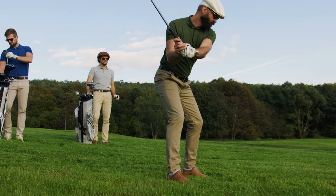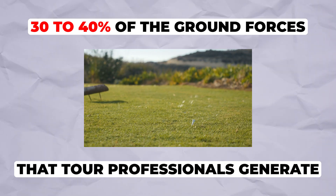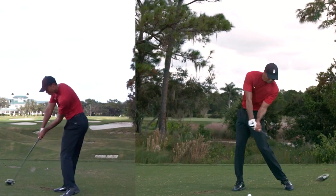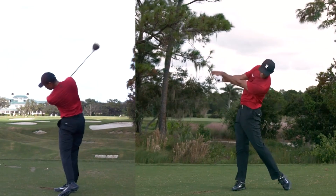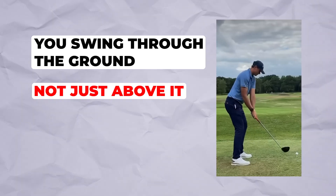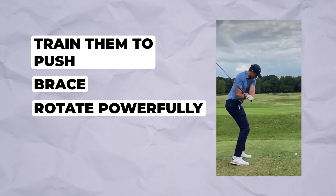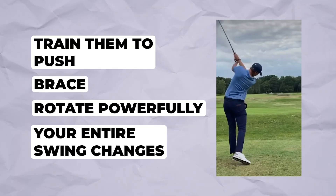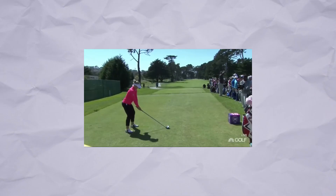Research from the Titleist Performance Institute shows that amateur golfers typically use only 30 to 40 percent of the ground forces that tour professionals generate. That's the difference between a 240-yard drive and a 300-yard drive — not necessarily swing speed, but how effectively you're using the ground to create that speed. The key insight: you swing through the ground, not just above it. Your legs and feet are your power source — train them to push, brace, and rotate powerfully, and your entire swing changes.